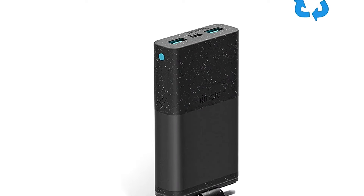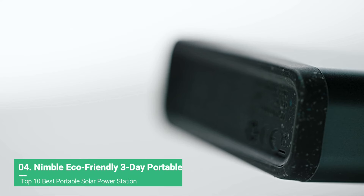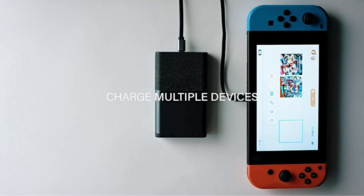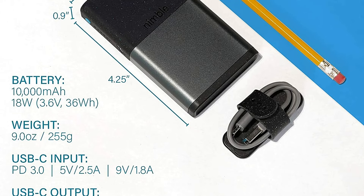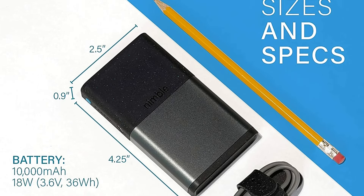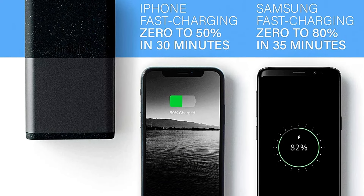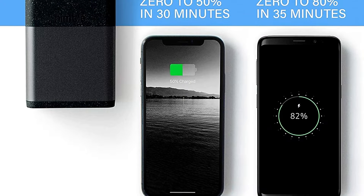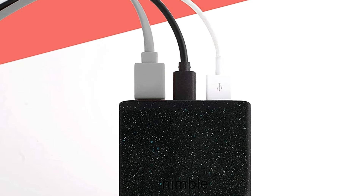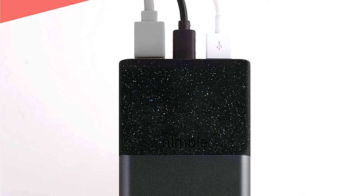If the only thing you need to keep powered up is your phone, the Nimble Champ is the best option. This compact little power bank doesn't have any of the features found in bigger portable power stations, but it's tremendously small, easy to carry, and is made from recycled materials, including sustainable packaging. This portable device has enough juice to keep your phone running through about three days of heavy use and supports both 18-watt power delivery and quick-charge 4.0 for rapid charging. It also has two USB ports, so you can charge two devices at once or charge one device while the USB port is plugged into a wall outlet to charge the Nimble Champ simultaneously.